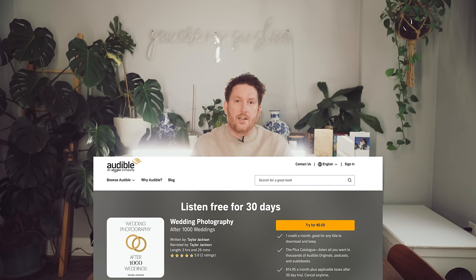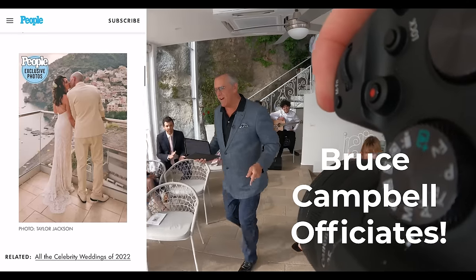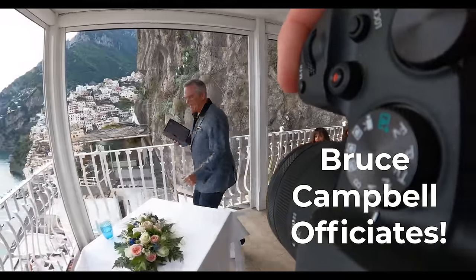I am Taylor Jackson and I have photographed over 1,000 weddings all around the world. This channel is a little bit unique because I've used all of the current Nikon cameras, all the current Canon cameras, Sony cameras, Fuji and Leica cameras at real life weddings. So I have a pretty good perspective of what's going on in the industry and what actually works on a wedding day.